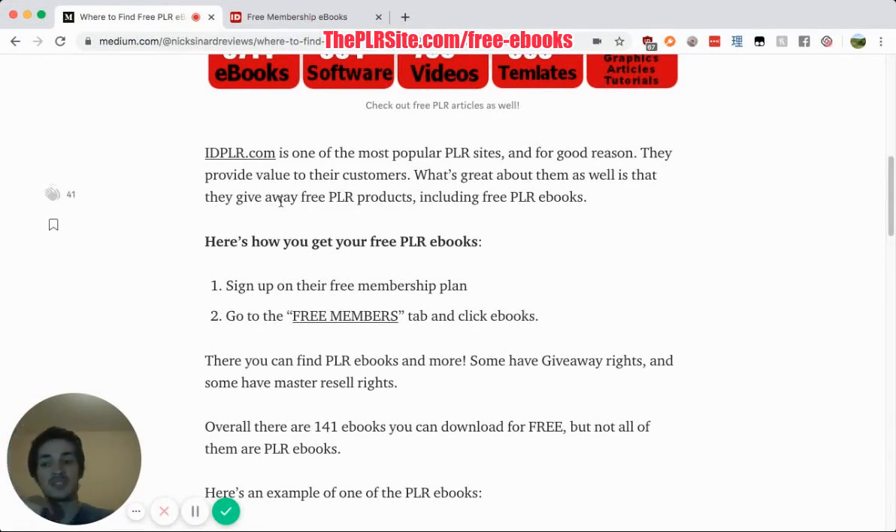Some sites make stuff I would never put my name to, ever. IDPLR is not one of those places — they are the opposite. They have good, high-quality content. So if you want to go there, just go to theplrsite.com/PLR-ebooks and they'll get you to this article, and you can easily go to IDPLR's free member section.